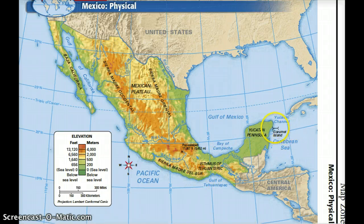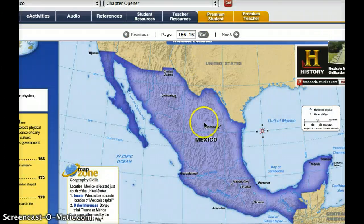Cozumel Island is located off the coast of the Yucatan Peninsula — some of you may have vacationed there. There are a lot of major cities in Mexico. Some you may have heard of: Mexico City, the capital; Cancun, over on the Yucatan Peninsula, which is a very big vacation area; Tijuana, way up here right on the border of the United States, just south of San Diego, California; and Acapulco, along the west coast of Mexico.